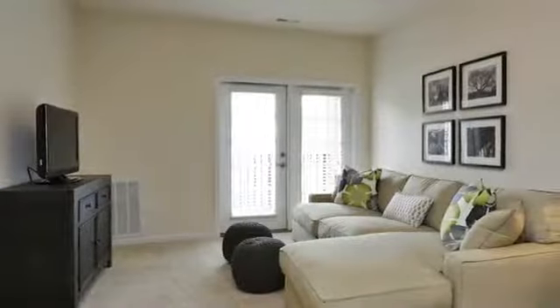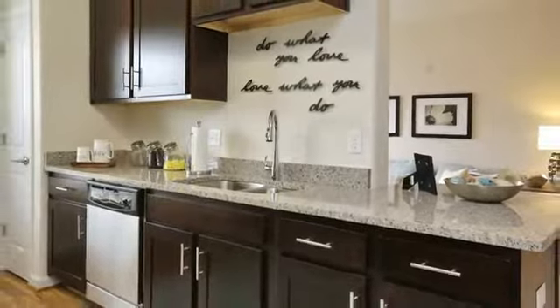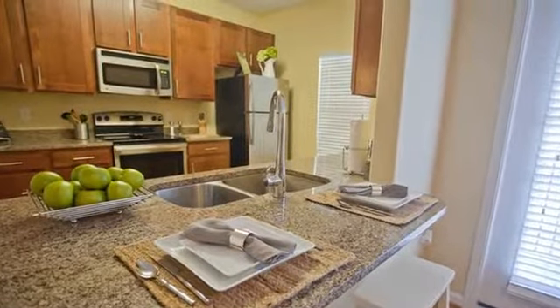Your luxury home will have stunning fixtures and finishes, with maple and espresso shaker-style kitchen cabinets along with granite countertops and stainless steel appliances.